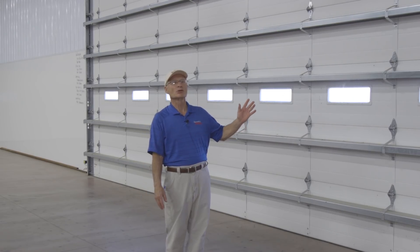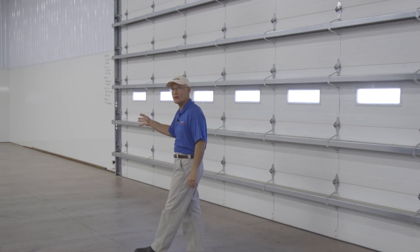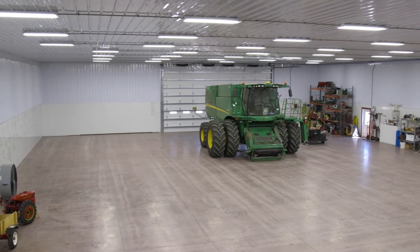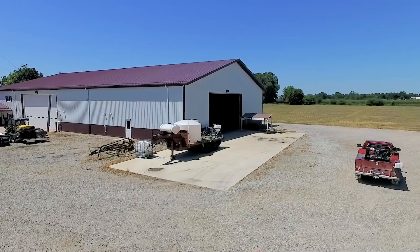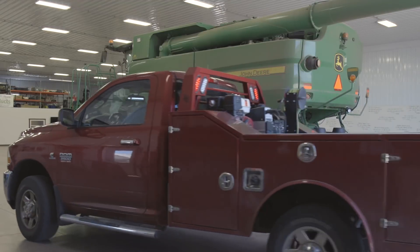Jim and Matt opted to place the door on their end wall offset. This created a handy staging area for machinery prior to planting or harvest season. A lot of guys center up their doors in the barn, but we pushed ours to one side. The wide side — during winter months, we can back equipment in there: planters, sprayers, things you're worried about freezing. You can keep them in the heated shop and still get in and out that door because nothing's parked in front of it. So pushing that door to the side gives you a storage space.